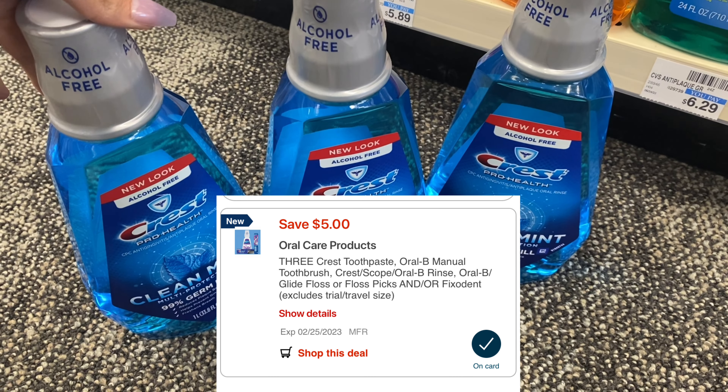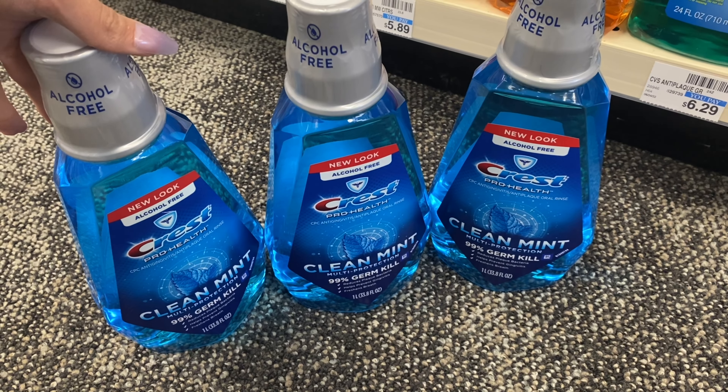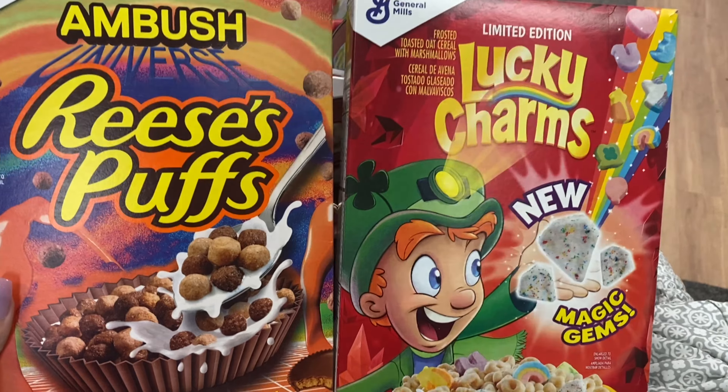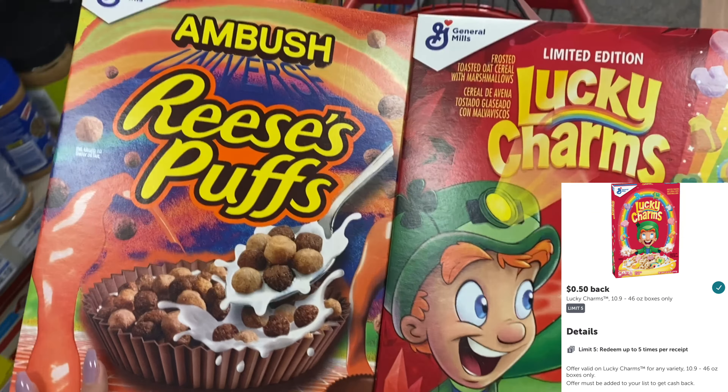Next up, Maybelline: buy two, get a $5 Extra Buck. Grab a face product — the cheapest ones I found are $8.99 each. Pick what works for you; several options are in the $8.99 range, and all qualify for a $2 ibotta rebate. We also have a $3 off $15 CRT and a $3 off Maybelline coupon. With those coupons, you go from $17.98 down to $11.98, earn back a $5 Extra Buck, plus $4 back on ibotta — making it just $2.98 for both products.